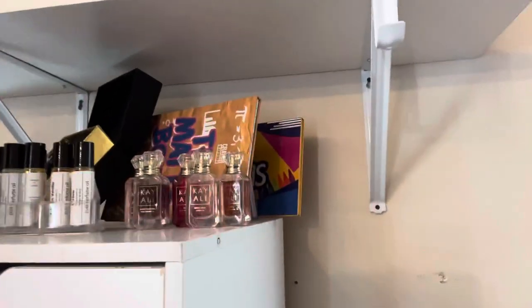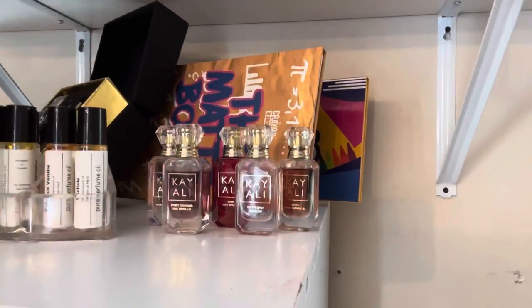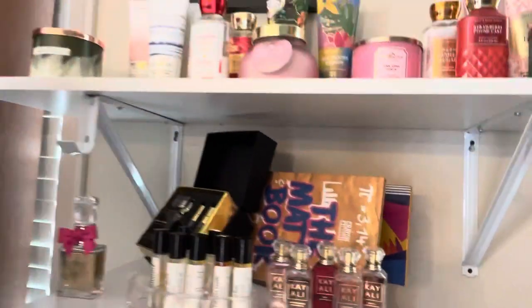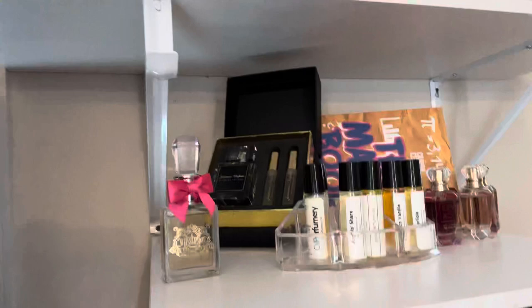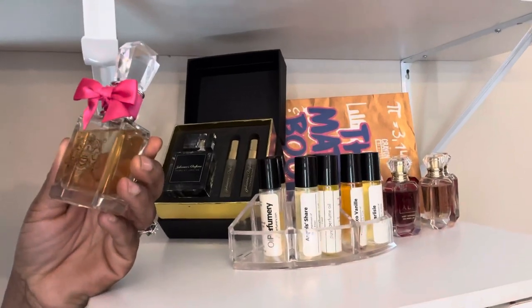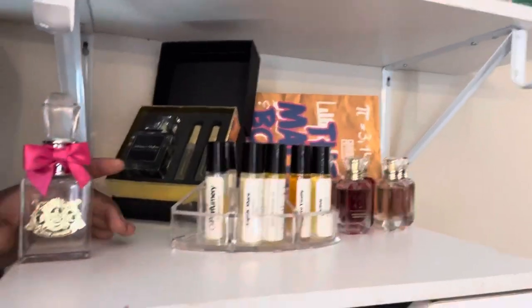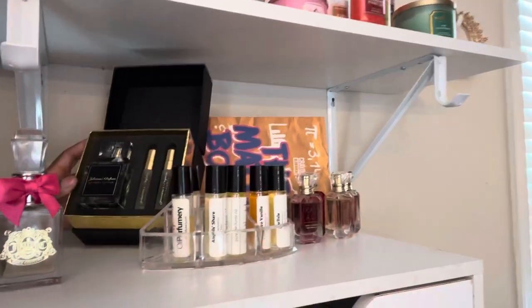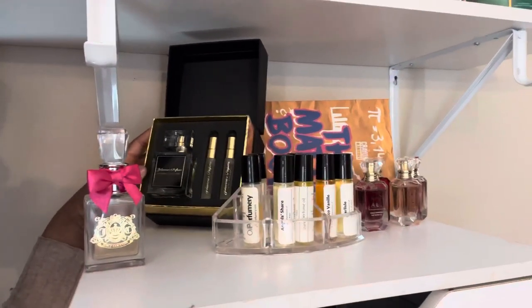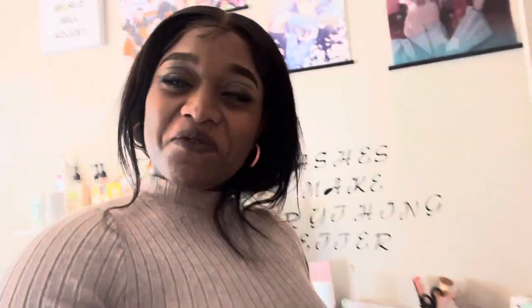Over here in this little area I have what I have so far of my Kayali minis — yes, beautiful! Then over here I have my Juicy Couture — Viva La Juicy. It's just such a cute, simplistic bottle so I leave it right here. And then lastly in this spot, I have Juliana's Perfume — this is Scarlet Letter, and I have two testers right here. I love Juliana's for doing the two-tester thing, although I think it should be optional to save some money.